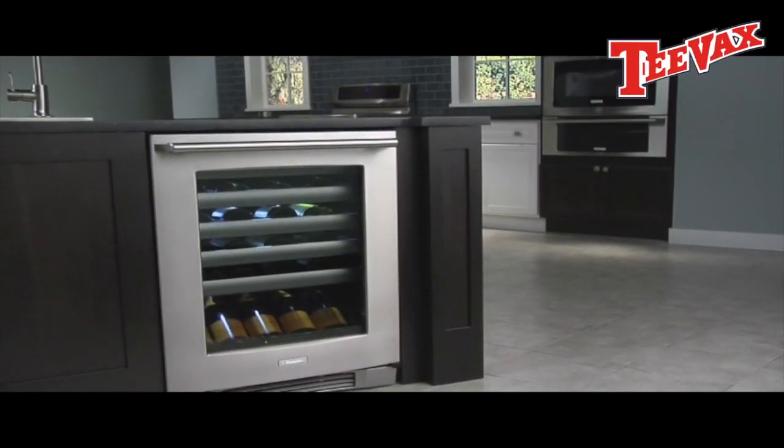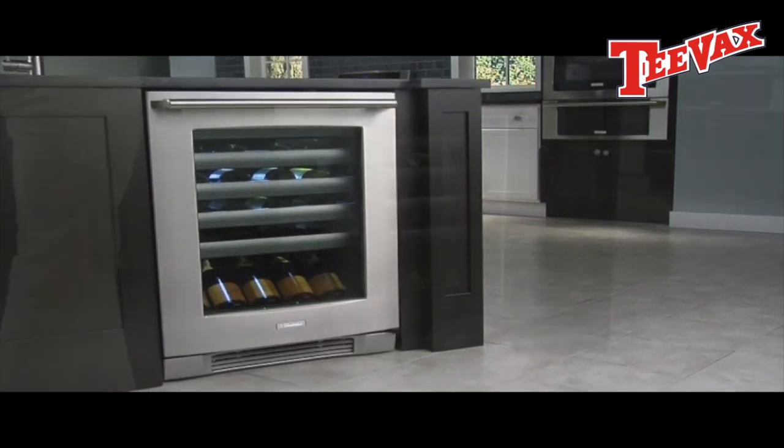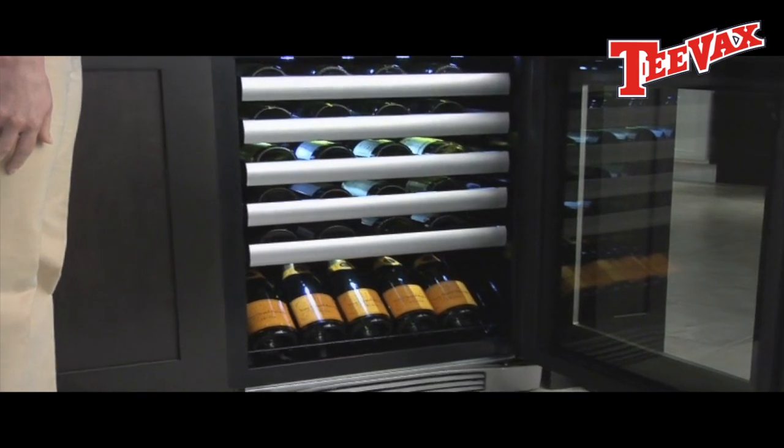The Electrolux Wine Cooler helps protect your favorite vintages and keeps them close at hand. It's perfect for any wine lover to display their collection in any room of the house.